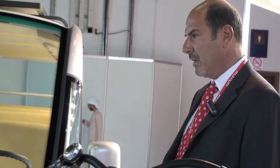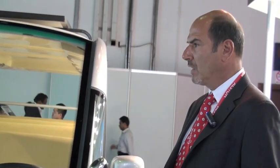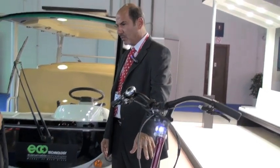We've got them in 15 passenger, 12 passenger, 8, 4. We've got them in ambulances, we've got them in utility trucks. They come in different versions and different shapes — electrical vehicles and personal transporters.